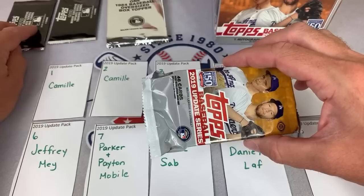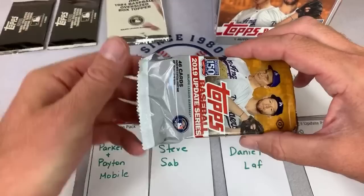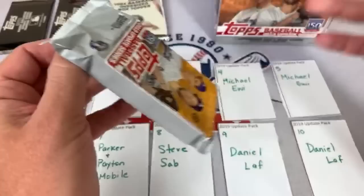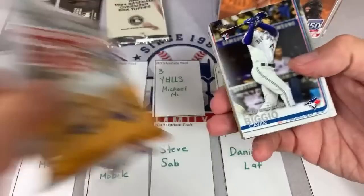Here's what we're going to do with the silver packs and box topper. I'm going to look on the back of the cards and use the ones digit of the card number. So if it's card number 311, Camille would get it; if it was 518, Steve would get it. The first silver pack goes to Michael since his number ends in 295. The second silver pack goes to Daniel — card ends in 69. And the box topper also goes to Daniel in spot number 10.